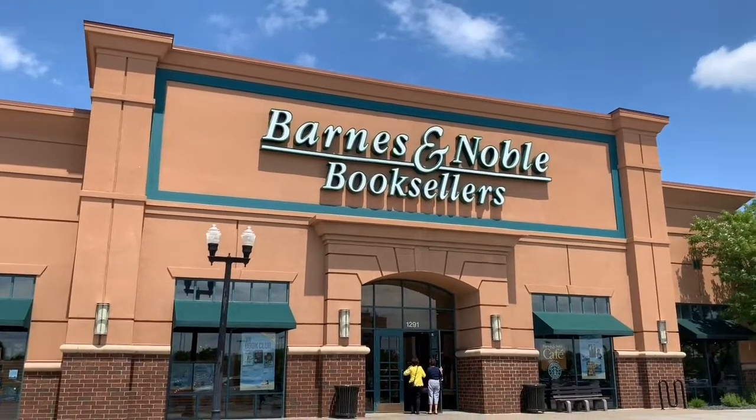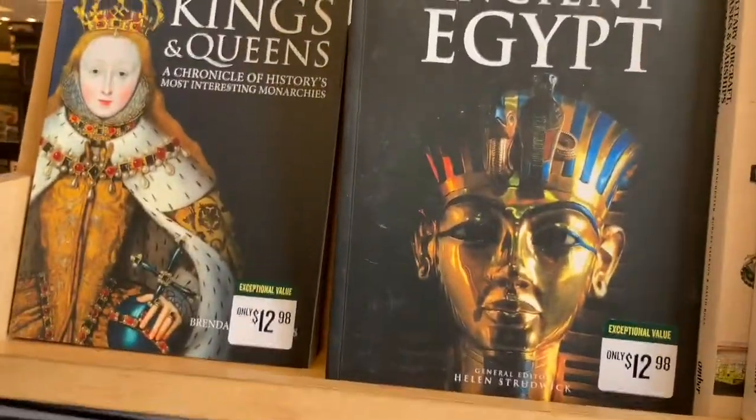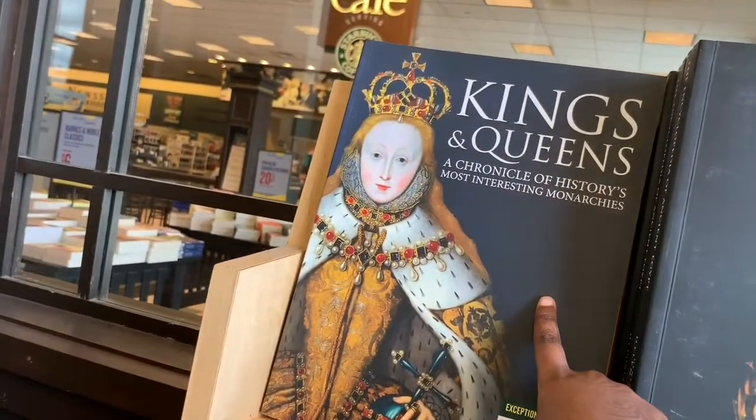Hey guys, today we're at Barnes & Noble to go pick out some summer reading books. These two books caught my eye: this one about ancient Egypt, and this one about kings and queens.